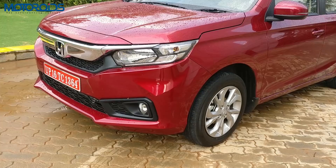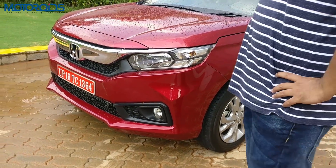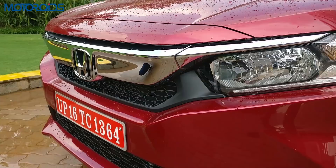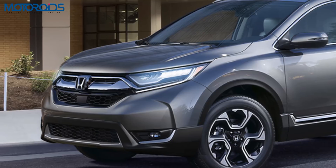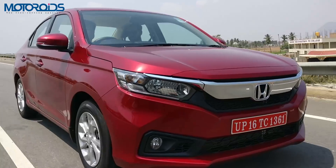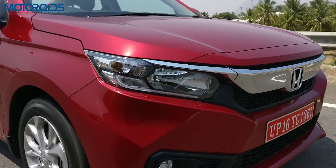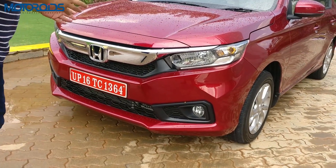That butch appearance up front is a nod in that direction, trying to let you know that this car can take in its stride all the abuse that Indian roads can throw at it. The front grille is what Honda likes to call the wing face — something the car shares with the Honda Civic as well as the new CR-V. The headlamps get LED position lights, though the main headlamps are halogen. It's very sculpted, chiseled, muscular, and brawny.